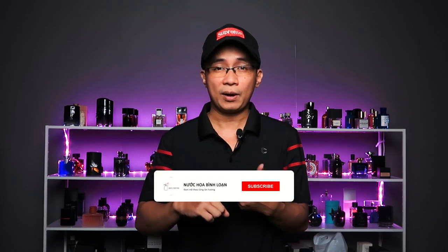Trong video này, mình sẽ chia sẻ đến các bạn một vài thông tin dựa trên những cái mình đã trải nghiệm thực tế, và mình sẽ có câu trả lời cho câu hỏi: chai nước hoa có thể sử dụng trong bao lâu? Nếu như các bạn lần đầu đến channel này, mình rất hy vọng mọi người có thể bấm like và subscribe để ủng hộ mình, và mình sẽ chia sẻ nhiều hơn những gì mình biết về thế giới nước hoa.